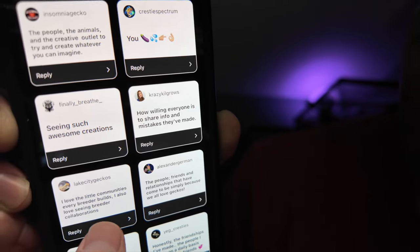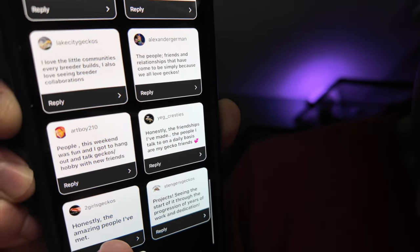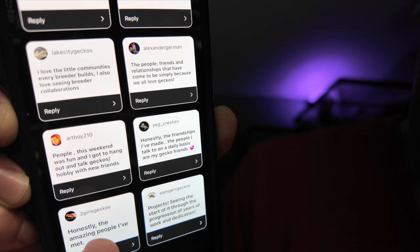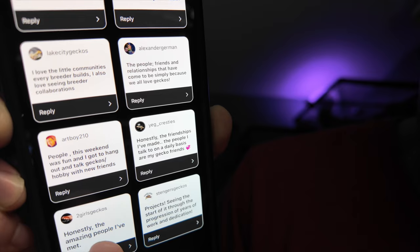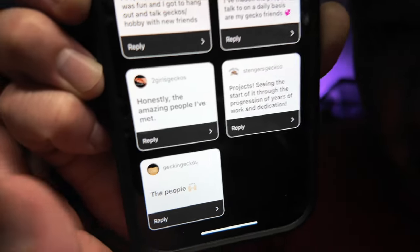People just sharing tips and helping each other. Lake City Geckos: I love the little communities every breeder builds. Alexander says the people. Simon says the people — this weekend was fun at Tinley, hanging out and talking geckos with friends. Sly says honestly the friendships he's made, the people he talks to on a daily basis — his gecko friends. Noelle at Two Girls Gecko says the amazing people she's met. And Alex Gekking Gecko says the people. So a good handful of responses just reference the community and the people.